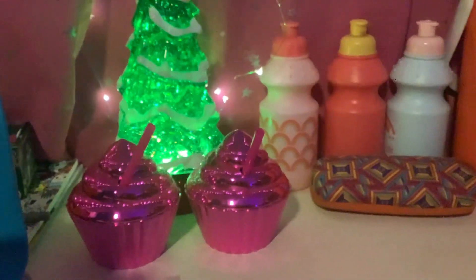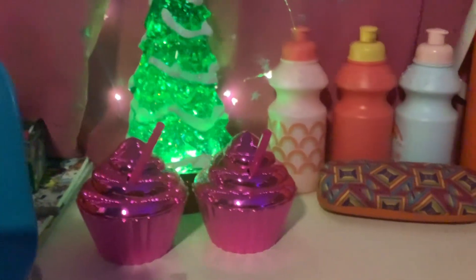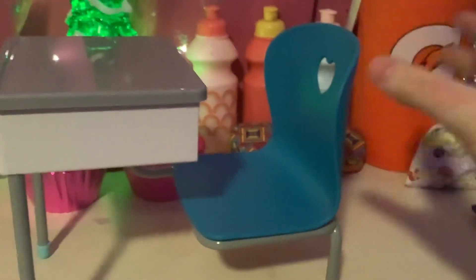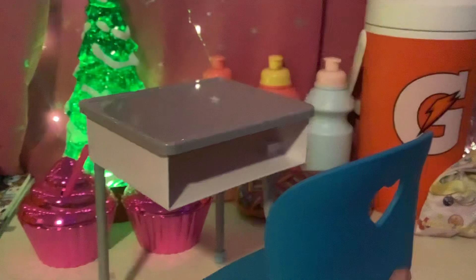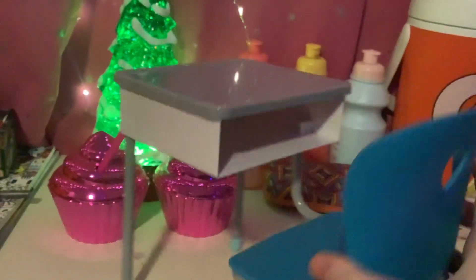It's me, Foggy Lamp 395, and today I'll be showing what I got for my birthday, part three. The first thing is this desk — it's a nice little desk with a chair, and it has a heart in the chair and an opening so you can put things in the desk.